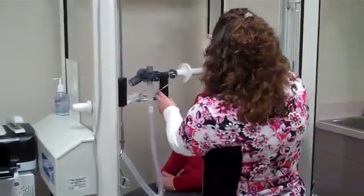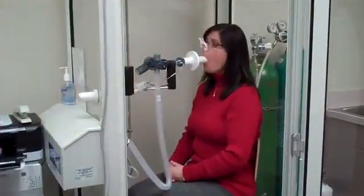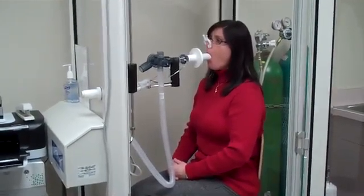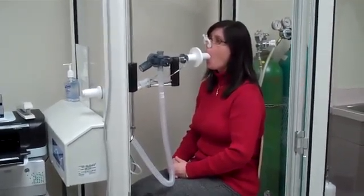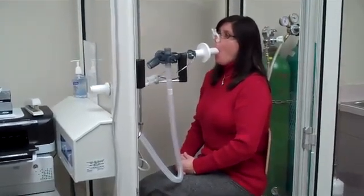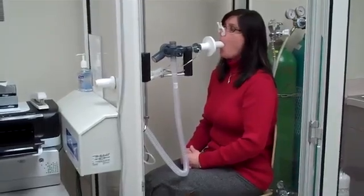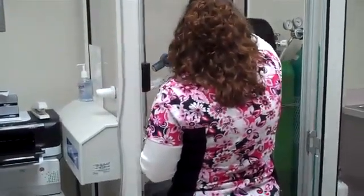Okay, mouth around for me, nice tight seal, clips on your nose, go ahead and breathe normal for me. Okay, big breath in, now blow it out — blow, blow, blow, blow, blow. Big breath in — big, big, big — hold your breath. Keep holding, keep holding. You're halfway there already. Keep holding, keep holding. Blow it all out — blow, blow, blow, blow, blow. Okay, that completes our primary function test.